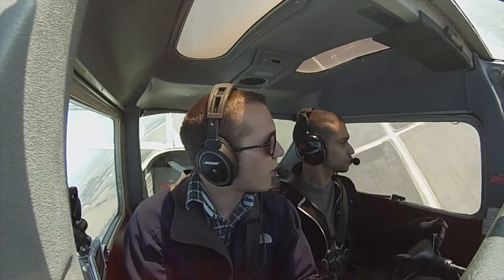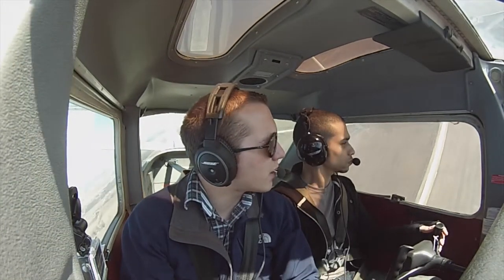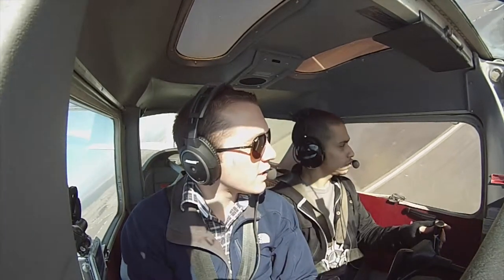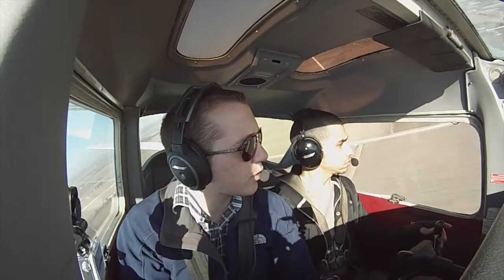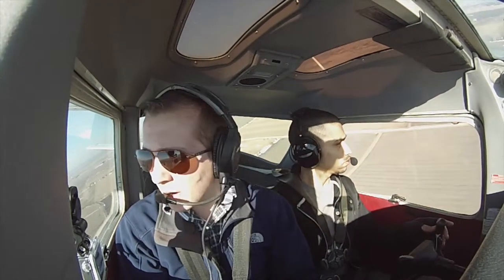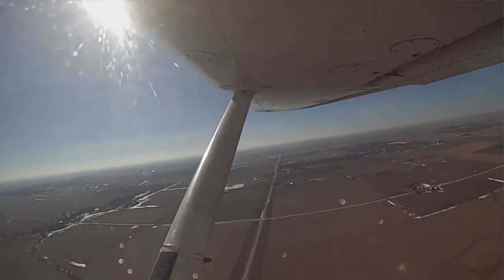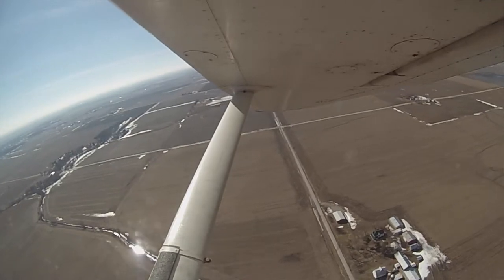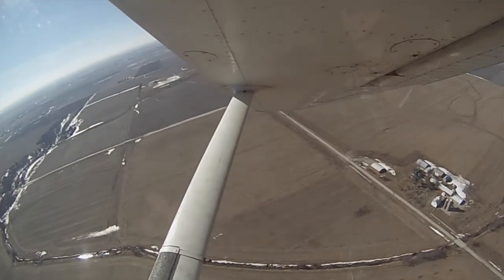So it's steep, and then it starts shallowing out, and then as we're coming around on it, it's going to be our shallowest point. So, shallow, then shallower. One way to remember is just steep, steep, shallow, shallow. So shallow, and now we're coming out, and just as we come over the road, we're rolling wings level and we just continue right into the next one, but nice and shallow. It's not quick — it's the shallow one, remember? Because shallow, shallow, steep, steep.